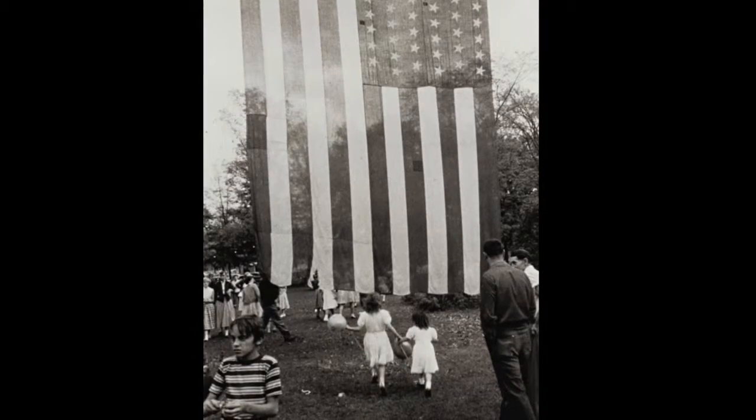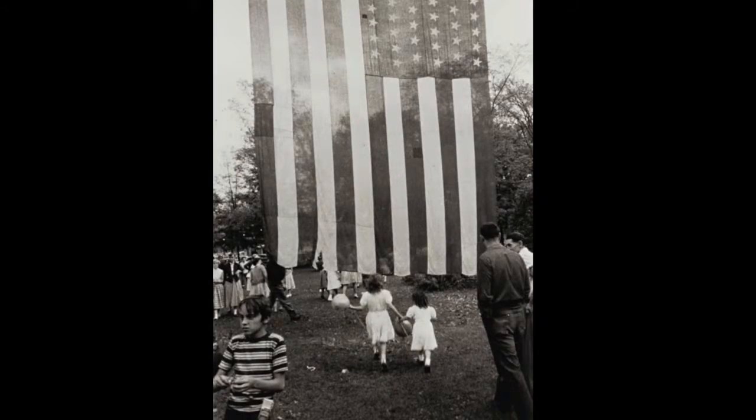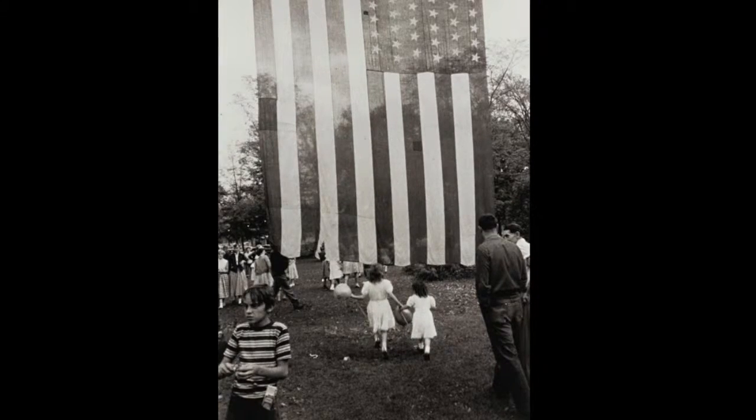Frank's pictures are often about isolation — you can feel loneliness from his works. It is very much a feeling of America. It is a tough country, but a fascinating country. It is a conversational tragedy.